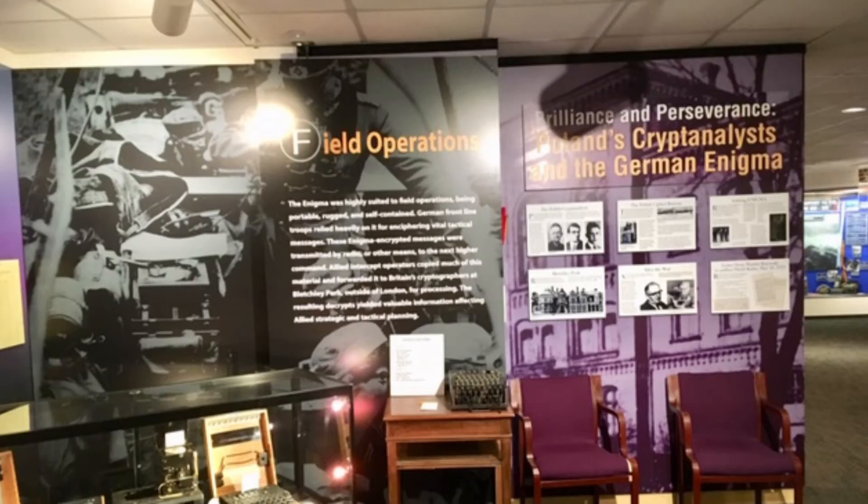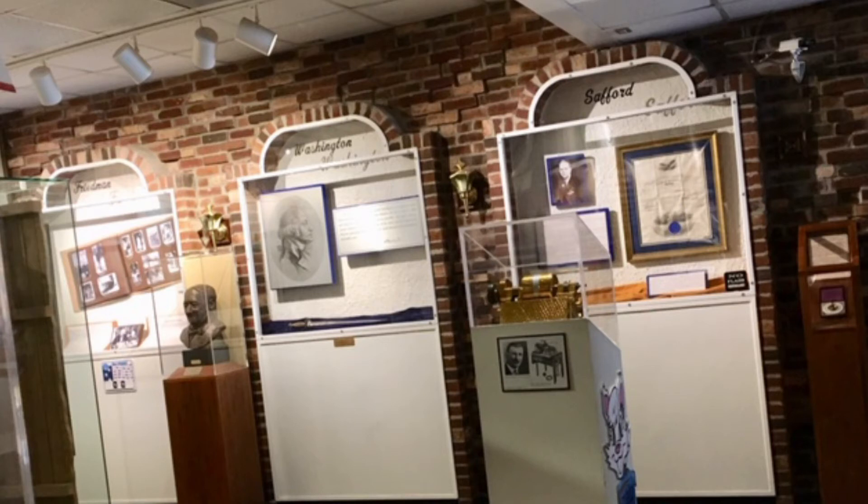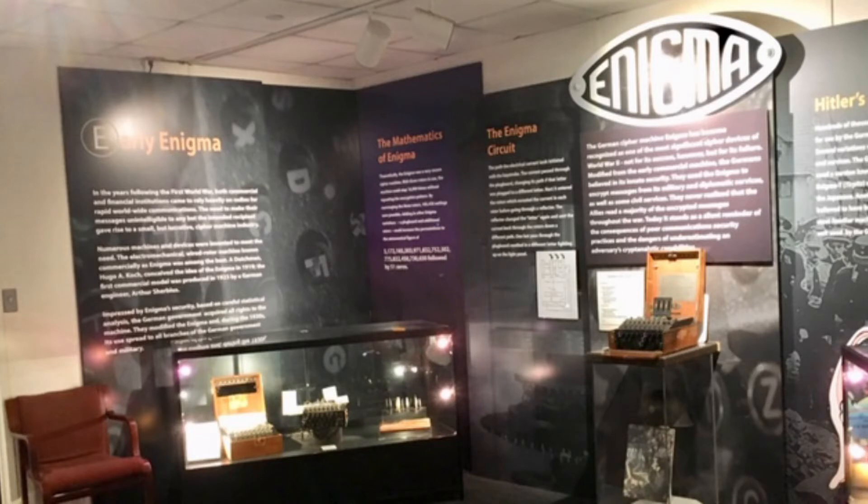And why not — it's free! It's owned and operated by the National Security Agency. The museum is divided into rooms that include a library, gift shop, memorial hall, and exhibits on the Civil War, World War One, Korean War, code talkers, and the Battle of Midway. Please don't leave without seeing the Enigma — one of the most significant cipher devices of World War Two. You can even touch it. Field trips are welcome. Call 301-688-2145 for more information.